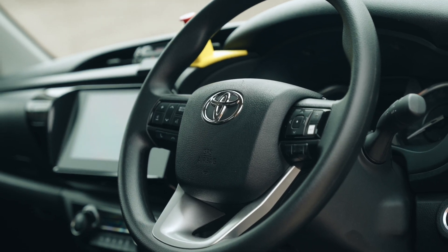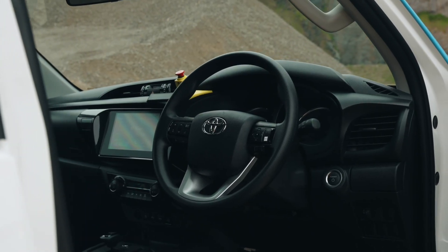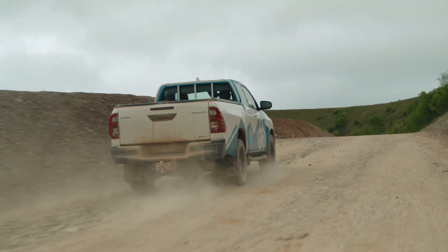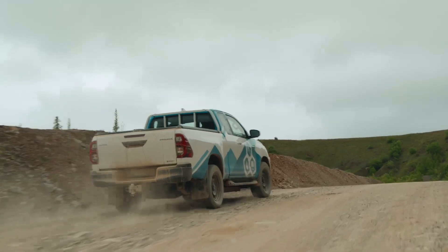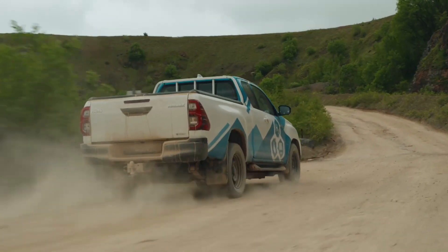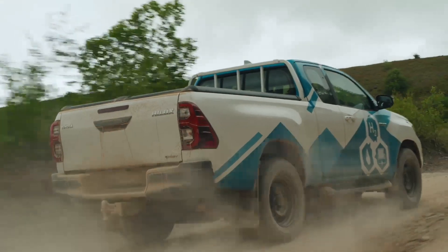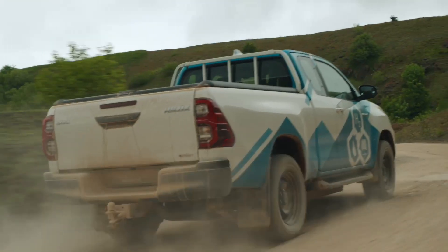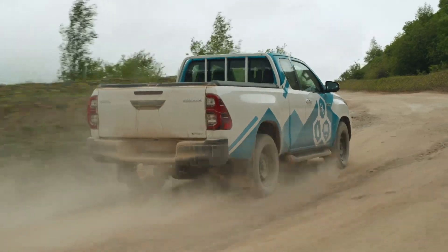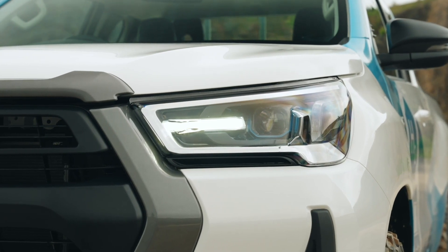Whilst also achieving three victories in the Dakar Rally, the fuel cell Hilux retains that uncompromising DNA whilst looking to a zero carbon future. Externally, the Toyota Hilux H2 Fuel Cell Electric retains the same dimensions and rugged appearance as the latest Hilux in extra cab format, but beneath the surface Toyota's fuel cell technology marks it out as a trailblazer.